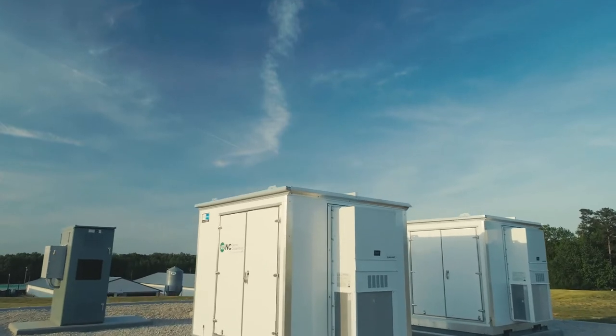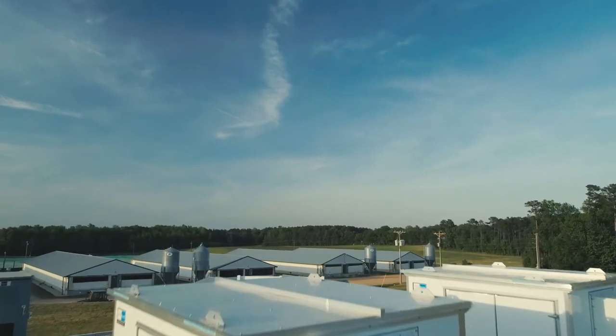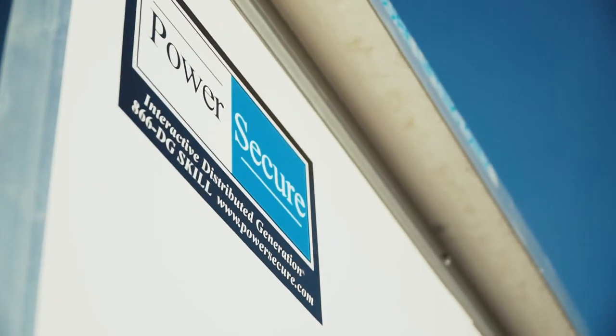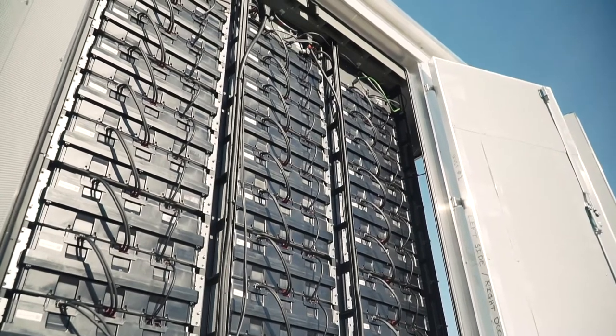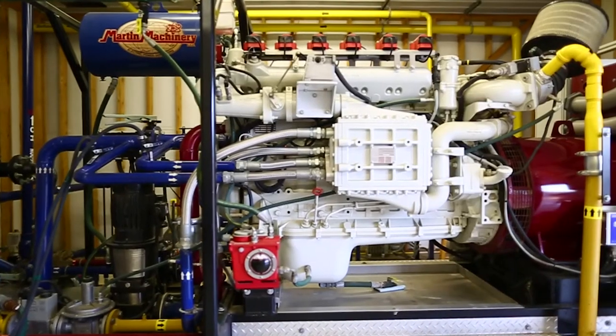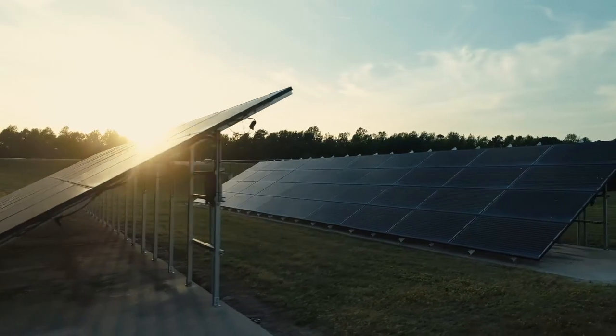So we made the decision a few years ago to invest in a couple of microgrid projects. We had to find partners such as Mr. Butler and PowerSecure to work with to get these onto the ground and in the system. The components of this microgrid are the swine waste generator that Mr. Butler installed, as well as his solar panels that he's installed.